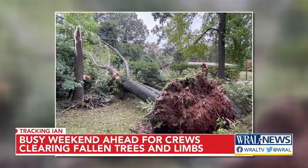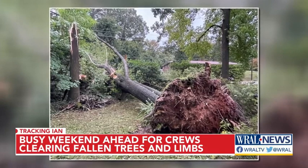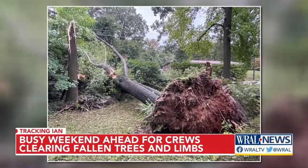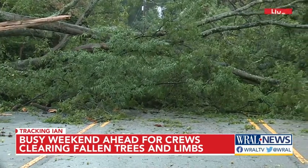Both trees crossed Dixie Trail and blocked it off completely. We've seen a number of cars — now that people are starting to wake up and survey the aftermath of the damage — they've had to stop, shake their heads, and turn around to find another way. If you're trying to get through Dixie Trail to Wade Avenue, you're going to have to find a different route this morning.